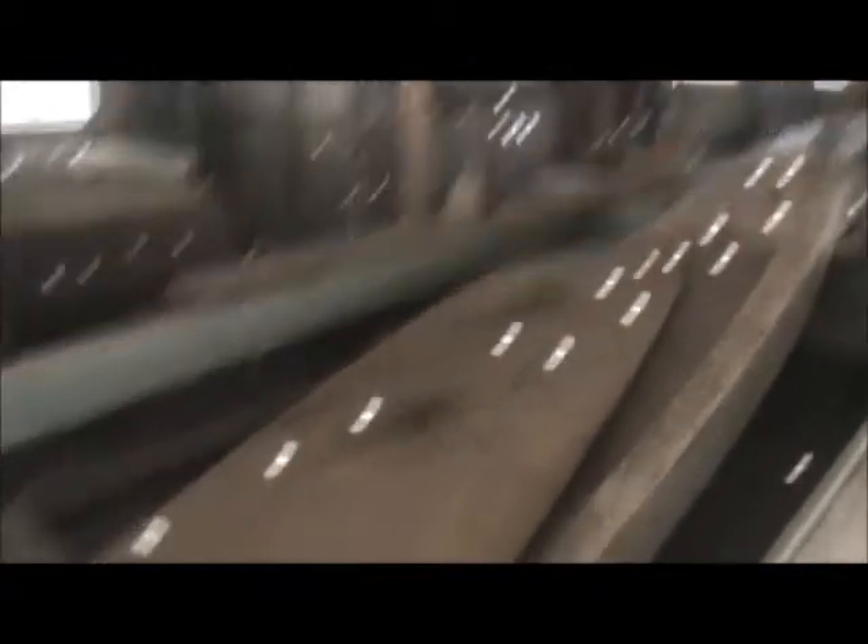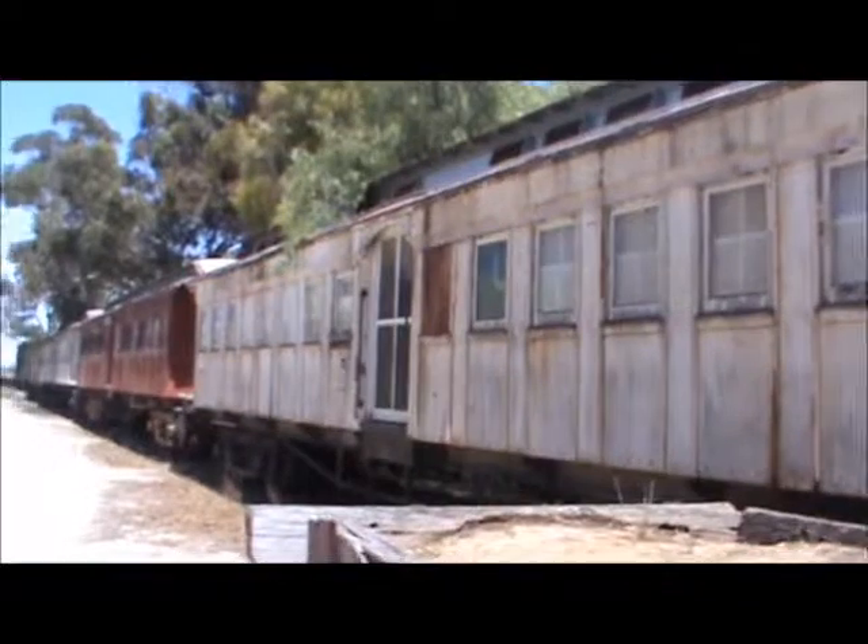Old surfboards! Looks like an ironing board. 1920.